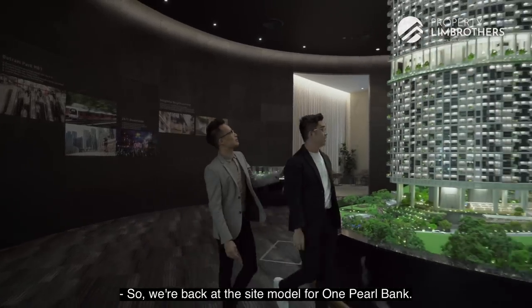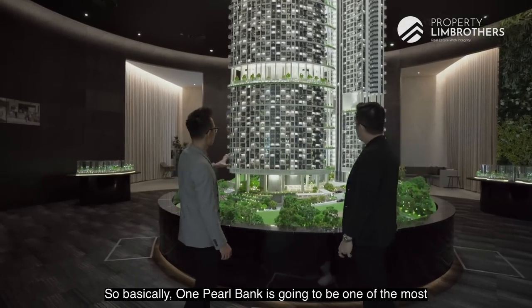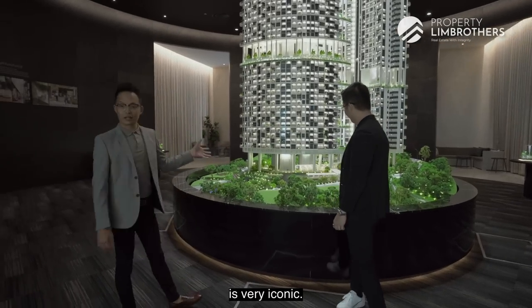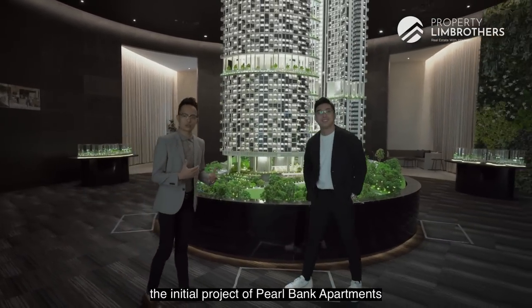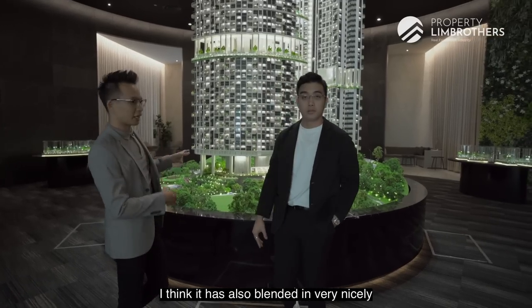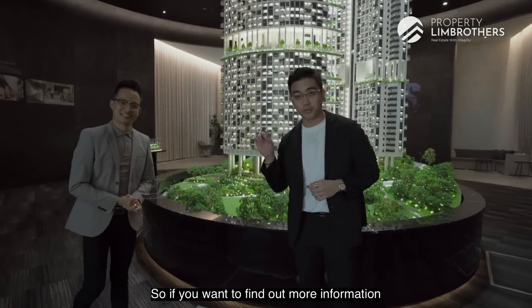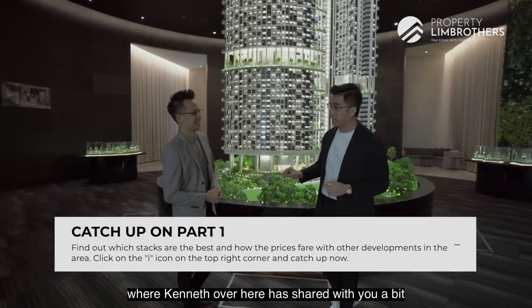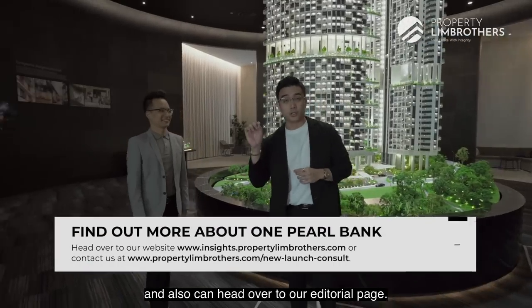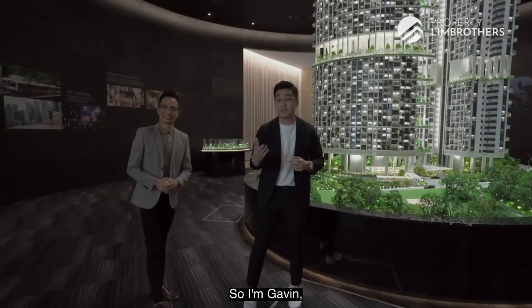Alright, we're back at the site model for One Pearl Bank. Let's wrap up the new launch review here at one of the most massive show flat models we've ever seen. One Pearl Bank is going to be one of the most iconic projects in the Old Tanjong Pagar Chinatown District 3 area. The design is very iconic — they have very intentionally conserved the initial Pearl Bank Apartments horseshoe design, and there are world's first concepts by the architects that blend very nicely into the Pearl Hill Park landscaping. We hope we've shared some of our thoughts here at the show flat. For more information, head over to our Part 1 studio shoot where Kenneth shares more in-depth pricing analysis and units to look out for. Links are in the description below, and if you want to visit the show flat, do contact our listing team. I'm Gavin, and we'll catch you in the next one.